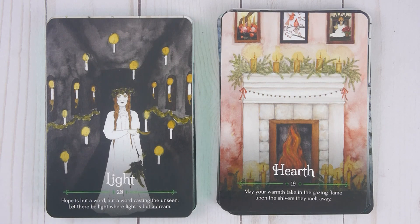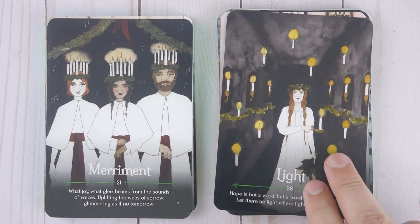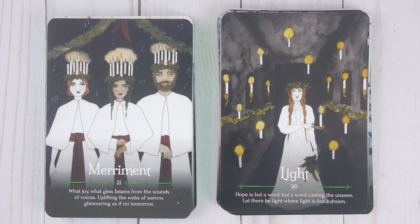Light, number nineteen: 'Hope is but a word, but a word casting the unseen. Let there be light where light is but a dream.' Merriment, number twenty-one: 'What joy, what glee beams from the sounds of voices. Uplifting the webs of sorrow. Glimmering as if no tomorrow.'